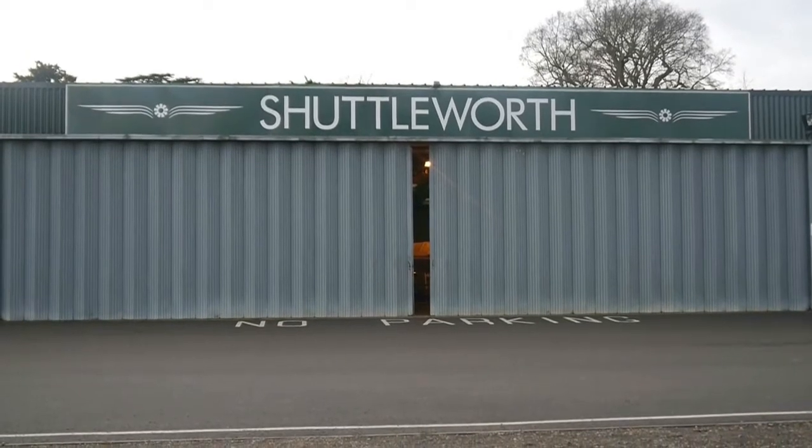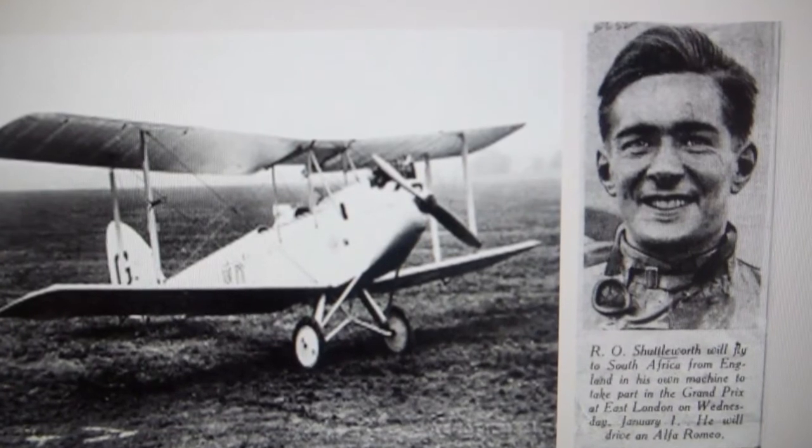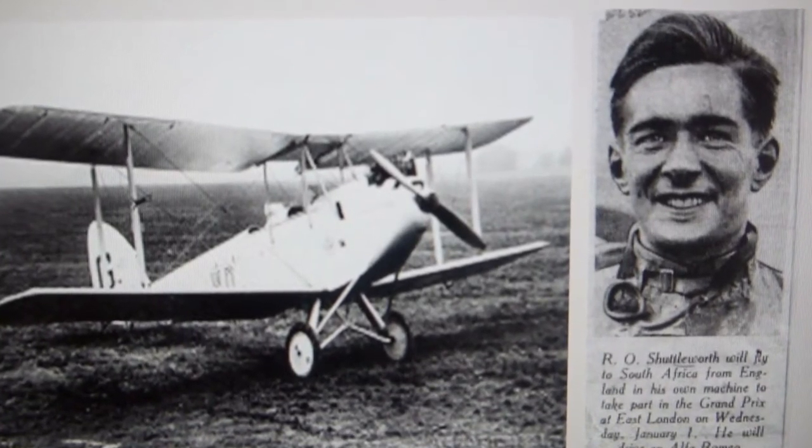Reading up, the actual collection was started way, way back by Richard Shuttleworth. He was in fact a passionate racer and also a pilot.